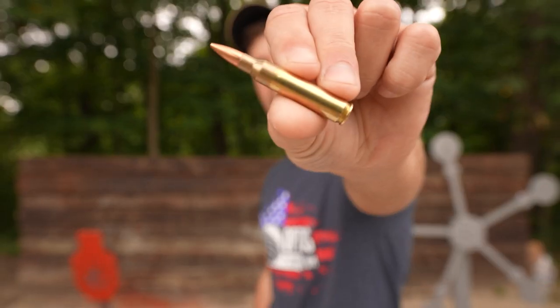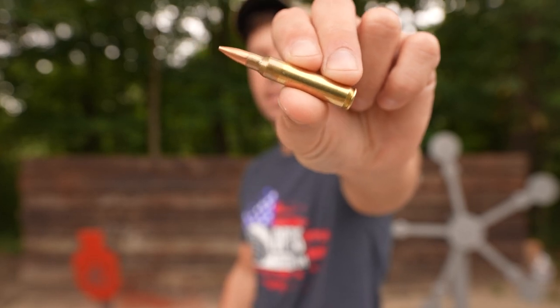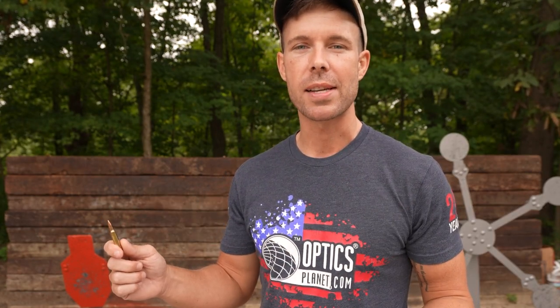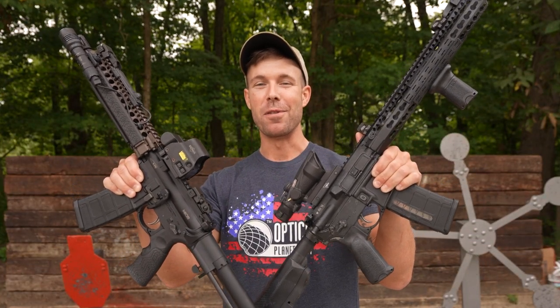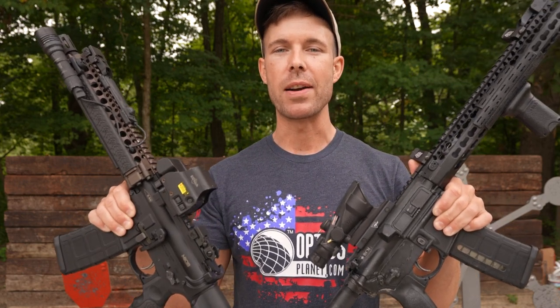Hi, welcome back. This is the 5.56, one of the most popular calibers in the United States and probably the world. But this one bullet, like all other calibers, can have a wide spectrum of performance depending on what gun it's being shot out of. So I brought both an AR pistol and an AR rifle. Both of these guns shoot the exact same caliber, the 5.56, but they are very different.